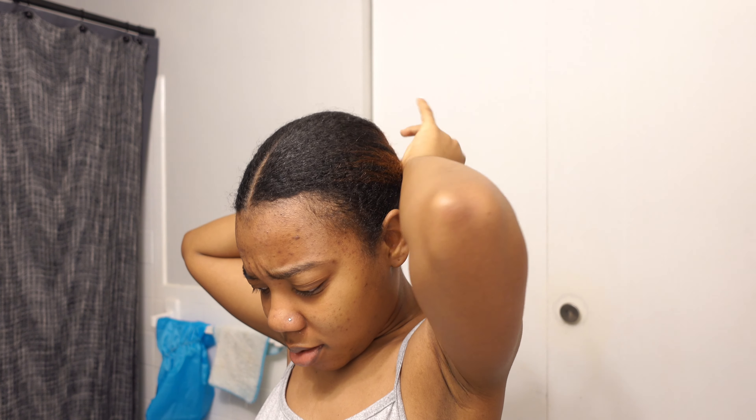I did a poll on my Instagram to see if you guys wanted a wash and go or if you wanted me to straighten my hair. You guys picked wash and go — I'm actually surprised, I was low-key ready to straighten my hair! But you spoke and I listened. We're doing a wash and go. Thank you for staying tuned this long, I promise we're gonna get to the styling. I just love chit-chatting with y'all. It's currently 8:52, so we'll see what time I'm done — it's gonna take a whole day.